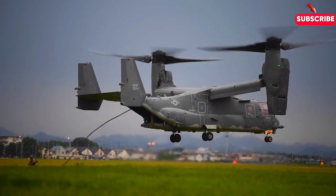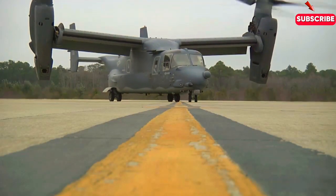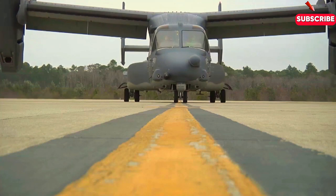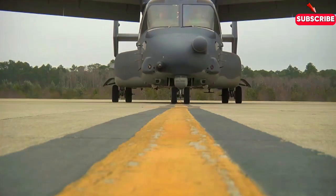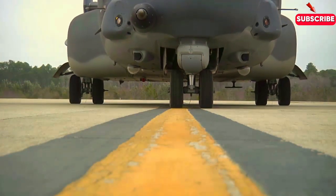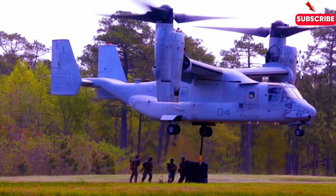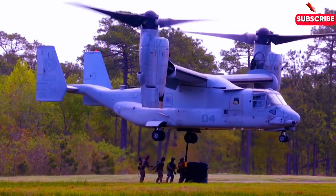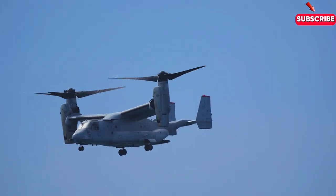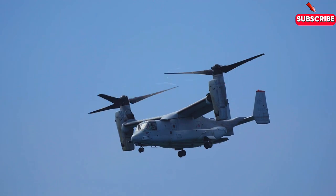Now let's talk money. The MV-22 Osprey doesn't come cheap — each one costs around $84 million. The Osprey's unique tilt-rotor technology alone is an engineering marvel that requires extensive research, development, and specialized materials. The aircraft's complex avionics systems, advanced navigation tools, and defensive features also contribute to the price tag. Add in the rigorous pilot training and maintenance requirements, and you start to see why this hybrid aircraft demands such a high cost. But given its versatility and capabilities, it's an investment the US military can't do without.